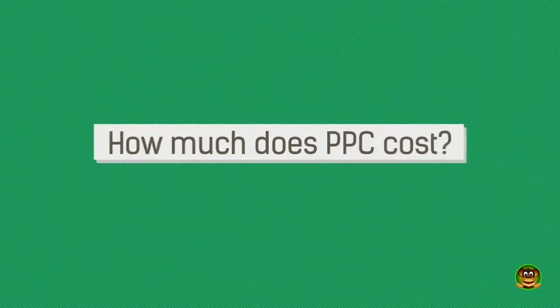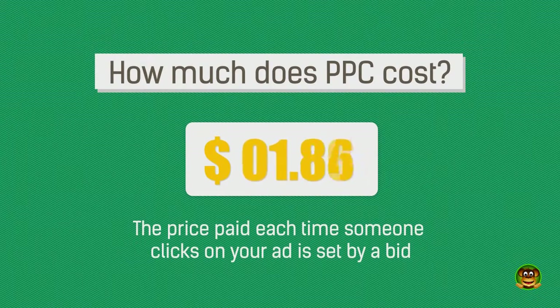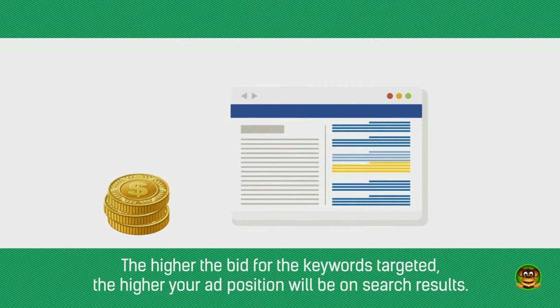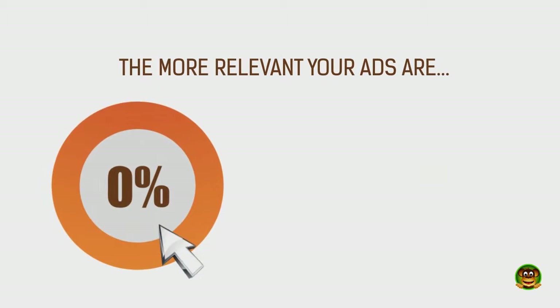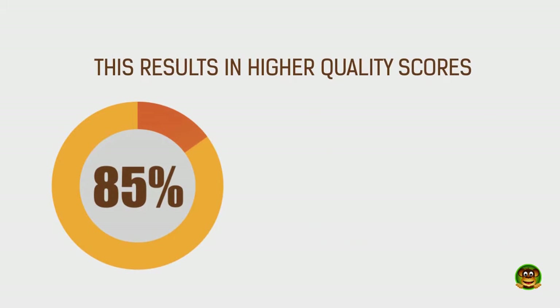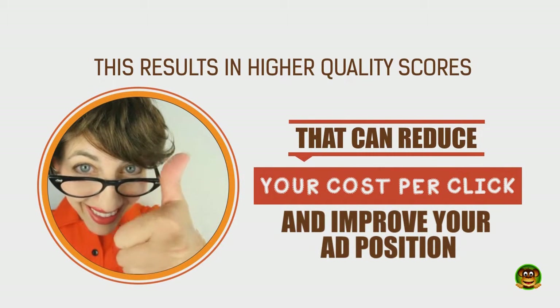This is very cost efficient because you only pay for the clicks. The price paid each time someone clicks on your ad is set by a bid. The higher the bid for the keywords targeted, the higher your ad position will be on search results. The more relevant your ads are, the higher click-through rate you will get. This results in higher quality scores that can reduce your cost per click and improve your ad position.